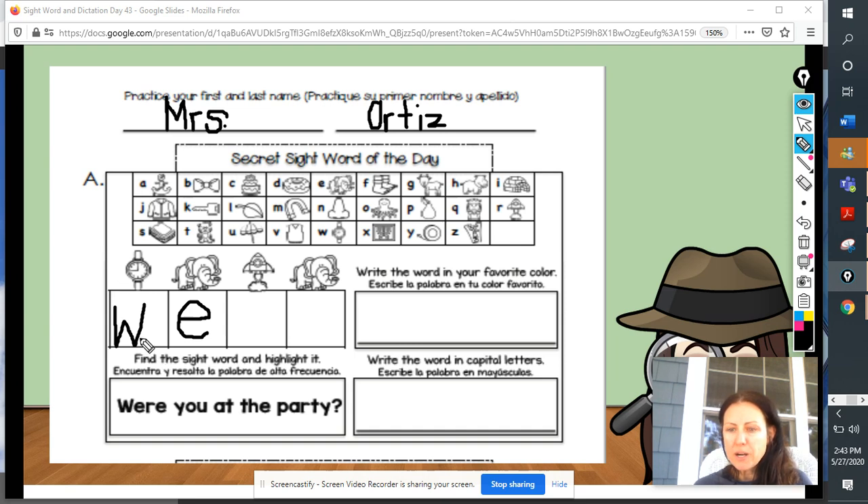Now we know so far our secret sight word has W, E, and let's see what's next. I see a picture of a rocket. What letter begins the word rocket? Write the letter in the box below the picture of the rocket. Did you write the letter R, boys and girls? You are correct. Rocket begins with the letter R. And we have another elephant here, so I know that is the letter E.